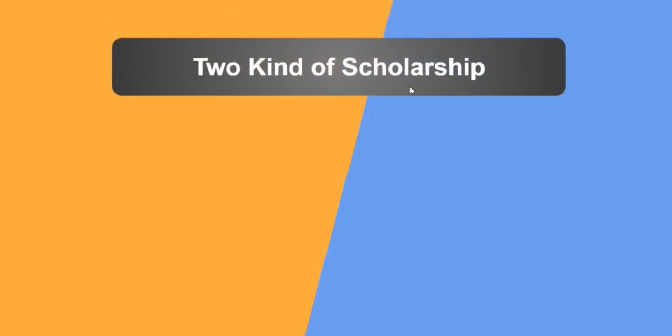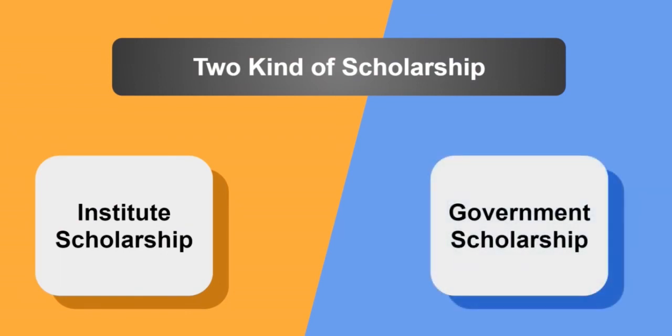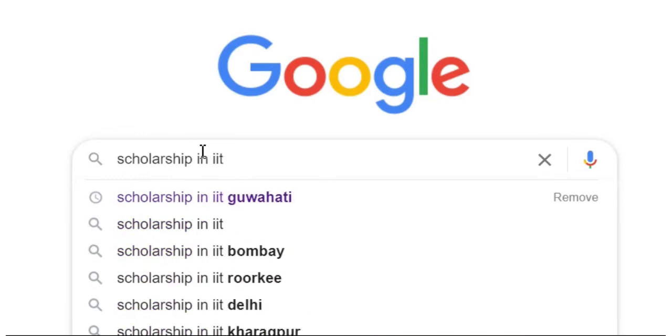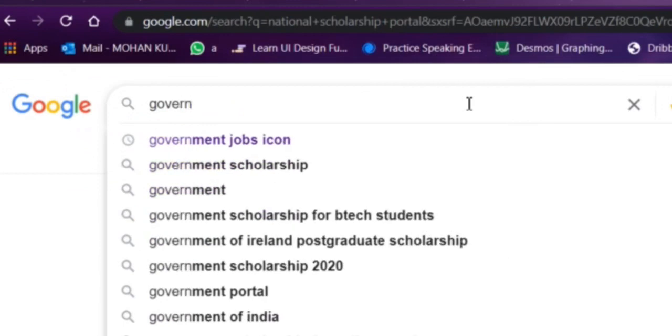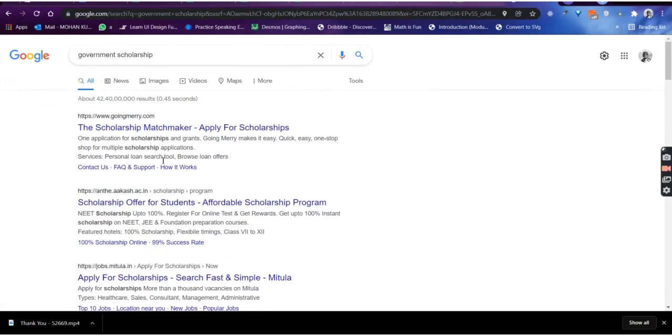There are two types of scholarships you can apply for. The first is offered by the institute itself, and the other is from the government. For the institute one, you can just search on Google using your institute name — like 'scholarships in IIT Kharagpur' or 'scholarships in IIT Bombay'. For the government scholarships, I will put a link in the description and you will get the list of scholarships provided by the government.